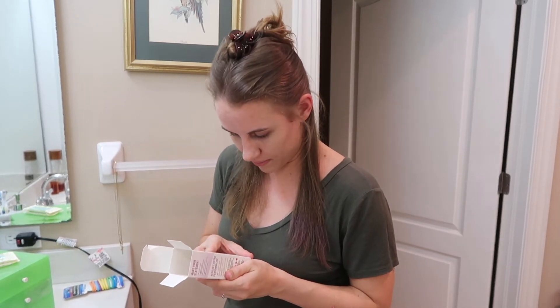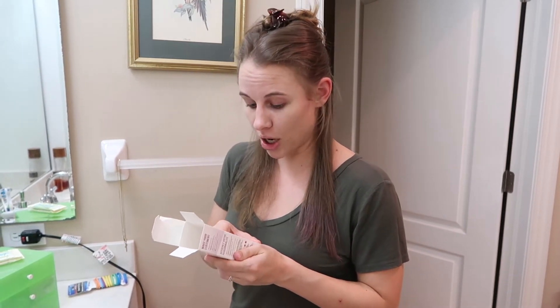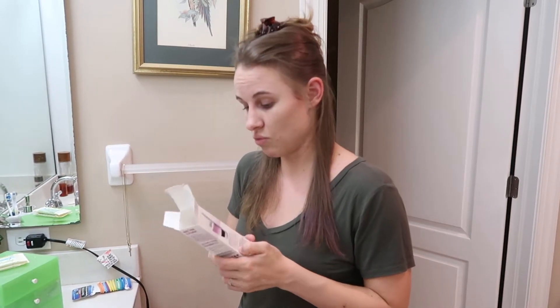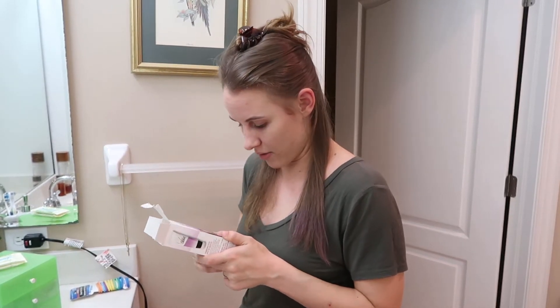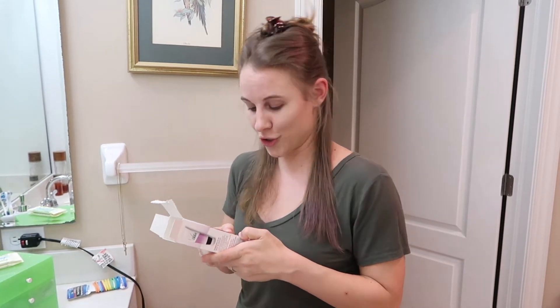There's no ammonia, which is always good, no peroxide, and no parabens — which is really great. It does technically say it washes out with shampoo for dark to light hair.